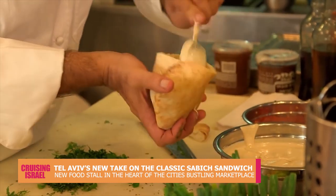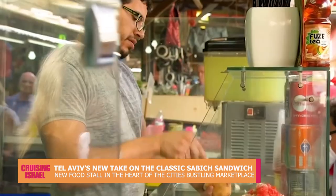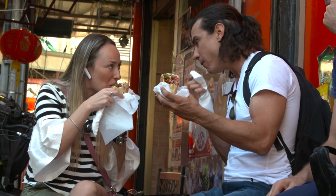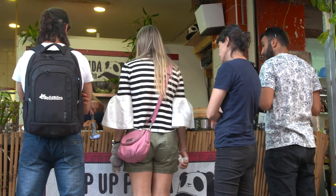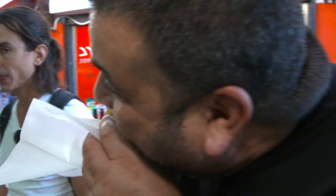The beloved pita bread has long been part of the street food scene here in Israel. While it can be filled with almost anything, one of the most popular ways of serving it is stuffed with eggplant, salad, an egg, and of course tahini. One new food stall within Tel Aviv's Shuka Carmel has brought this classic recipe to new heights.